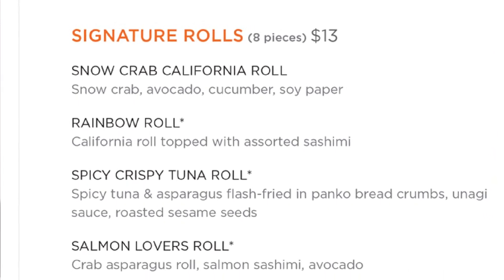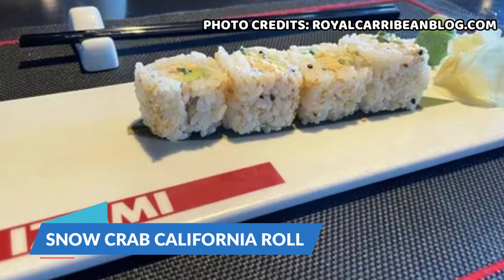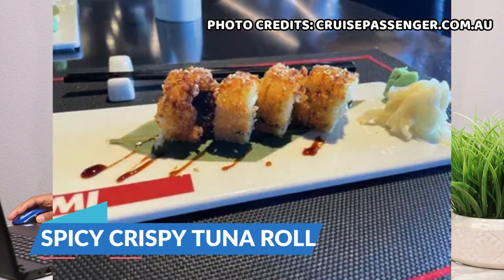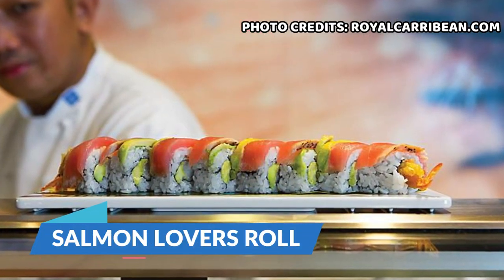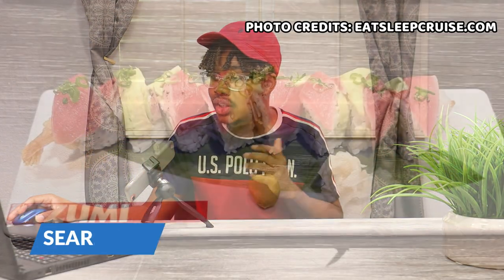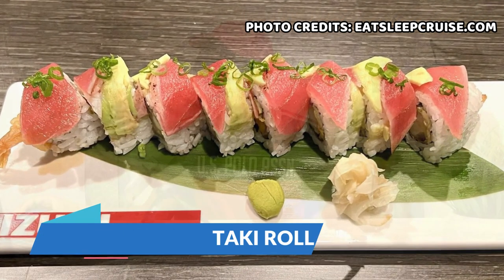Each signature roll gives you eight pieces, priced at around $13, though it could differ depending on the ship and time of sailing. We have the snow crab California roll with snow crab, avocado, cucumber, and soy paper. The rainbow roll, which is a California roll topped with assorted sashimi. The spicy crispy tuna roll with spicy tuna and asparagus flash fried in panko bread crumb, unagi sauce, and roasted sesame seeds. The salmon lover's roll with crab asparagus roll, salmon sashimi, and avocado. And the seared tuna tataki roll with shrimp tempura, seared tuna, avocado, scallions, and garlic ponzu sauce.